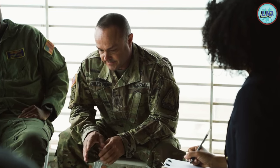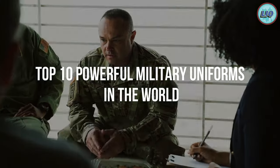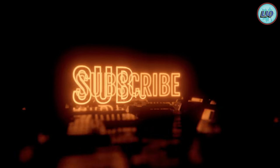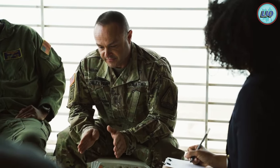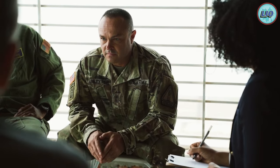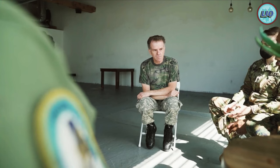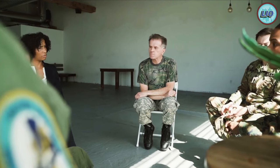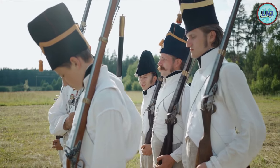In this video we are going to talk about the top 10 most powerful military uniforms in the world. We have suits that are practically immune to attacks, from exoskeletons to suits that can blend in with the environment. On this list we have military uniforms that turn any soldier into a one-man army.